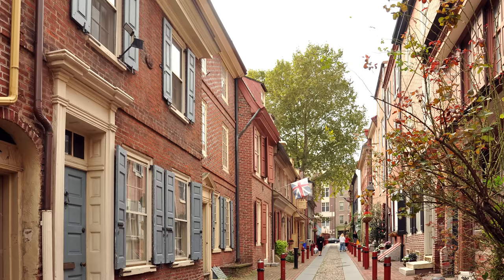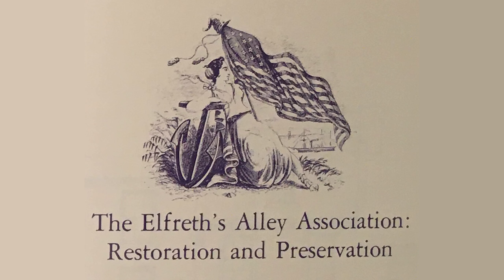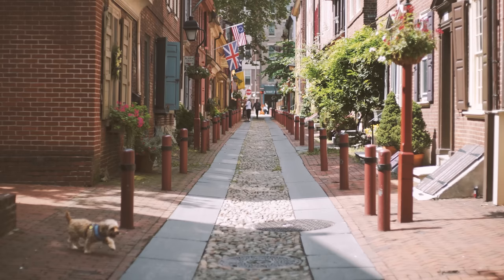Thankfully, though, this was not allowed to happen. Residents refused to sell their homes, and when developers threatened to evict them through eminent domain, the Elfreth's Alley Association was formed to preserve the historic neighborhood and restore the name of the street to Elfreth's Alley.